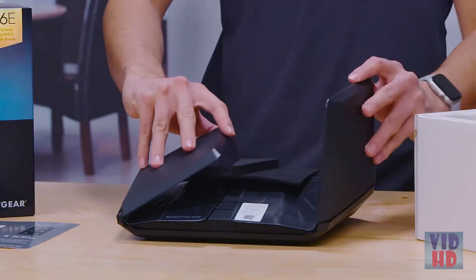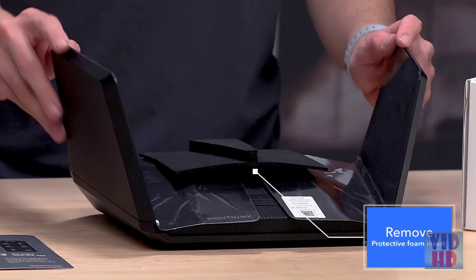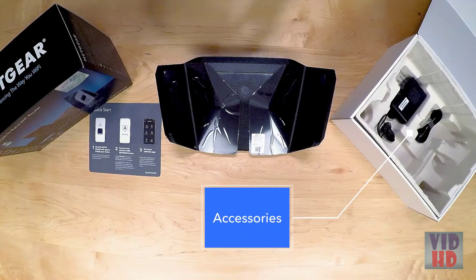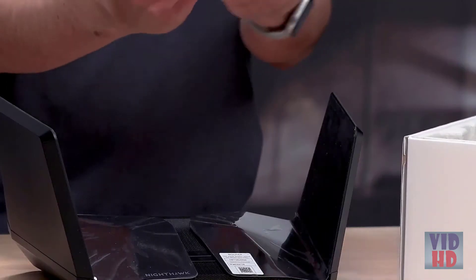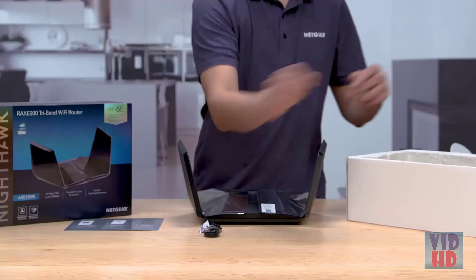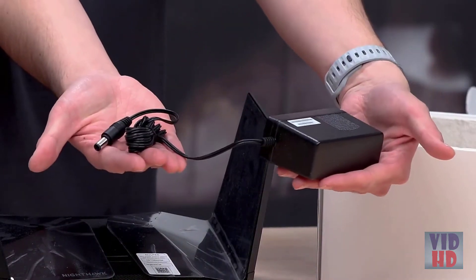Open the wings in one swift motion and remove the protective foam insert between the two wings. Underneath the unit, you'll see the accessories. These include an Ethernet cable, which you'll use to plug into your current internet service provider device, like a cable modem in your home. There is also a power adapter for your router.